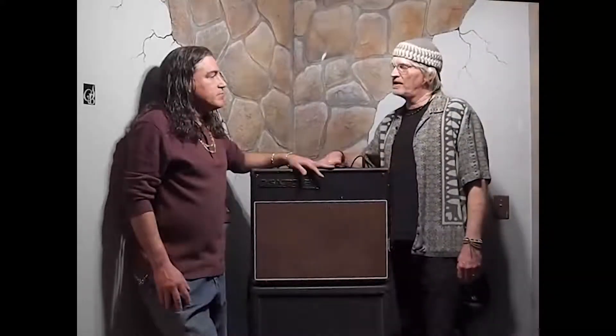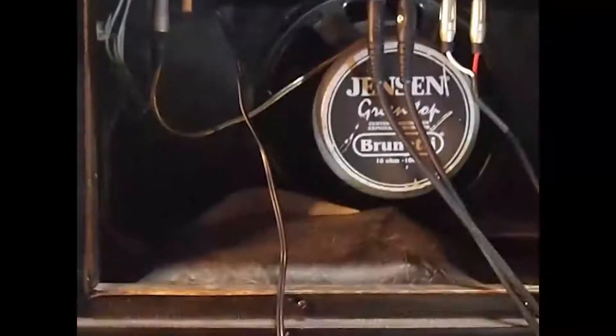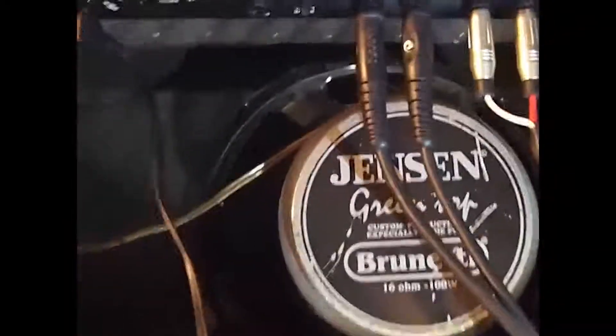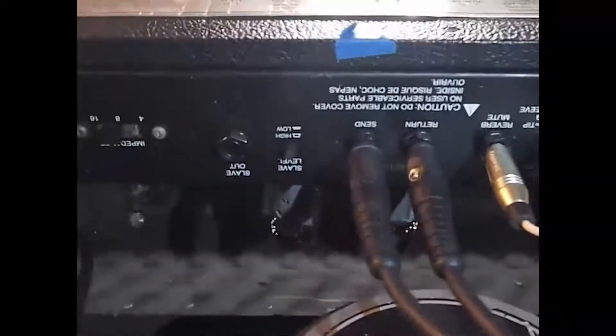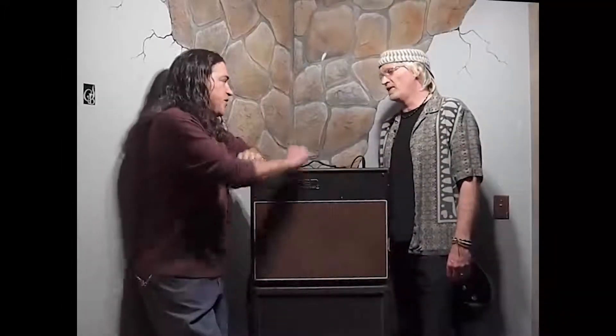The amp has had a mod put in — the most significant thing is Bruce's Mega Drive, which feeds the power amp section. That gives it more headroom and makes it super sweet and more versatile. In one teeny little amp, you've got a Marshall and a Fender Twin.